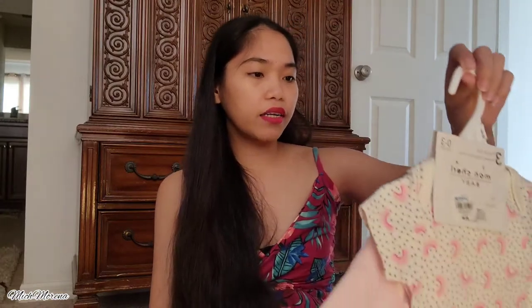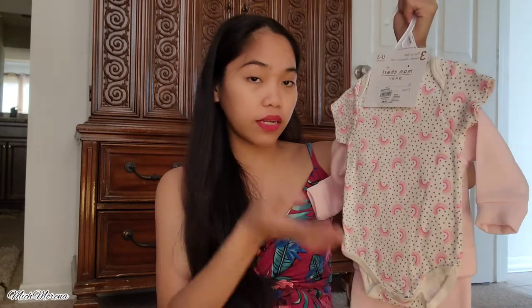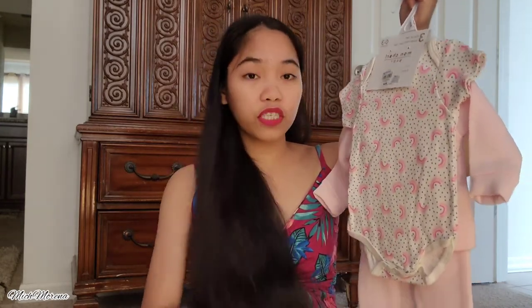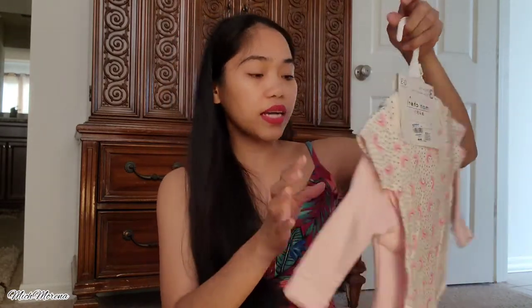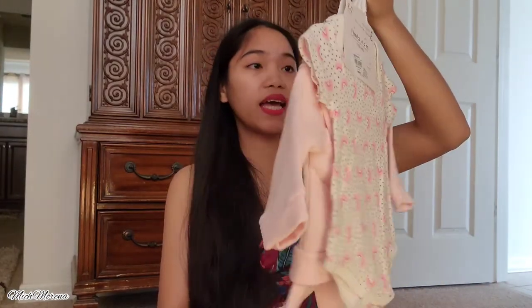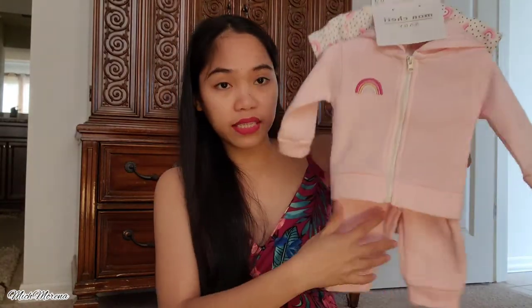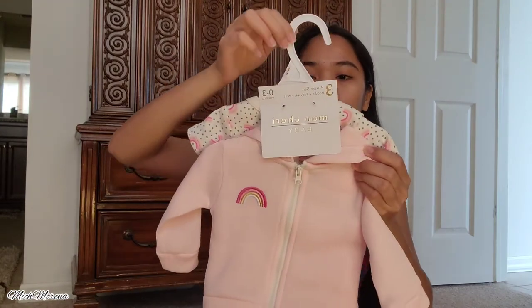Her dad picked this one for her — it's zero to three months. It was originally fifteen dollars but on sale for ten dollars, and it's a three-piece set. It has a hoodie, a bodysuit, and pants. The brand is Mon Cherry Baby and yeah, she's got her cute little outfit right here!